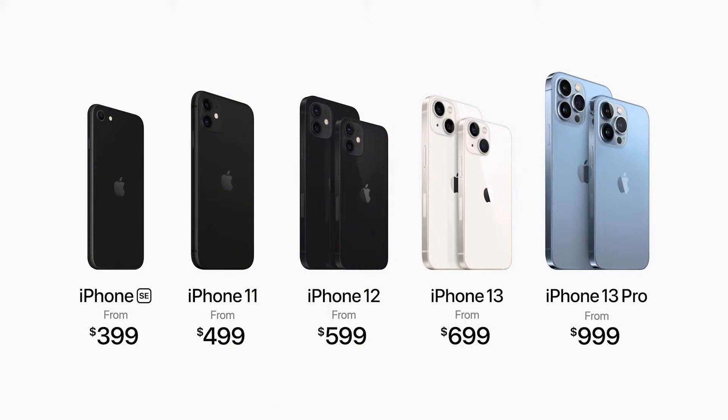Here's our new iPhone lineup, including iPhone 12, iPhone 11, and iPhone SE starting at just $399.